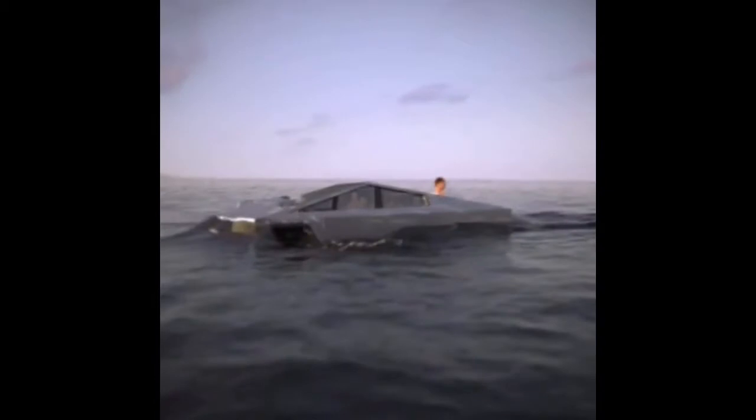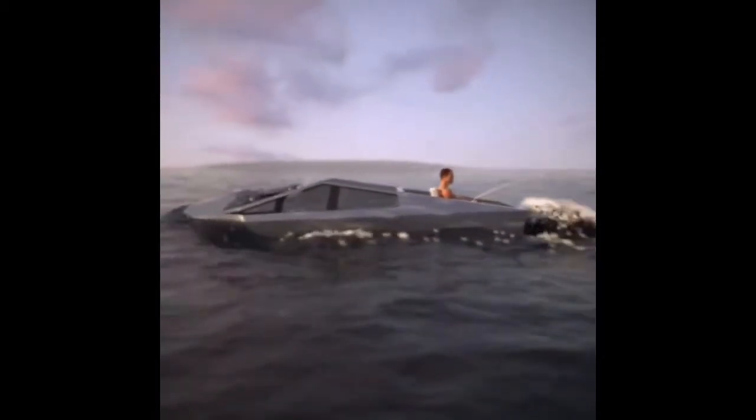If the Cybertruck wasn't cool enough already, a fan went and made this 3D image or video of the Cybertruck acting as an amphibious vehicle or a boat in this situation. The fan was calling this the Cyberboat.